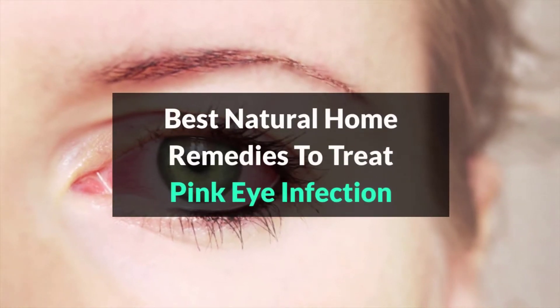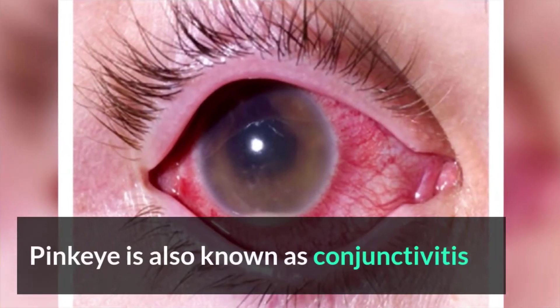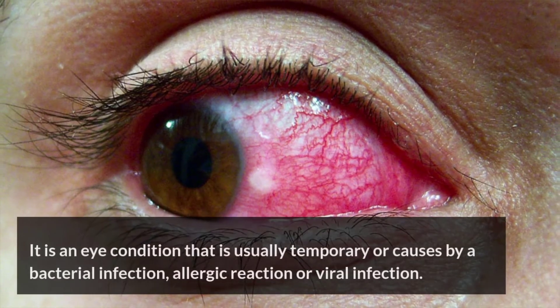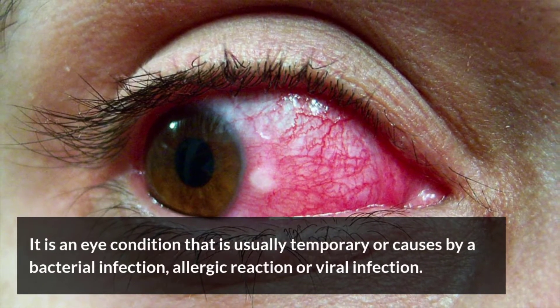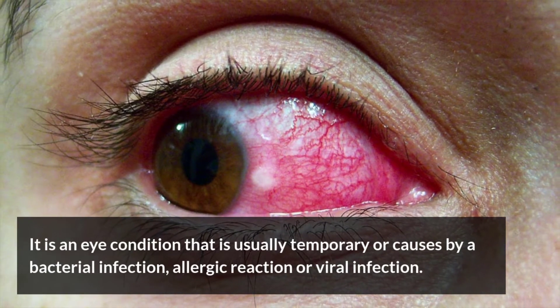Best Natural Home Remedies to Treat Pink Eye Infection. Pink eye is also known as Conjunctivitis. It is an eye condition that is usually temporary or caused by a bacterial infection, allergic reaction, or viral infection.